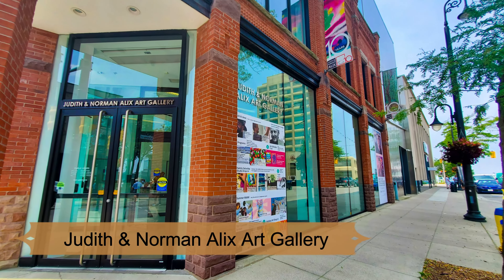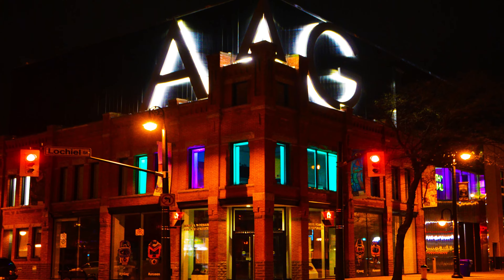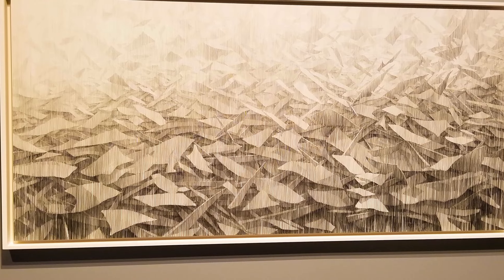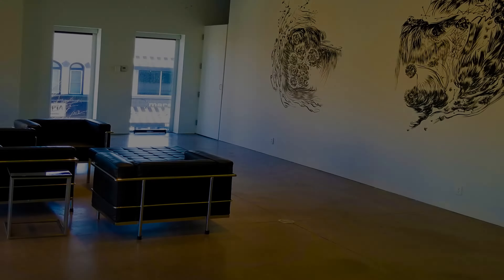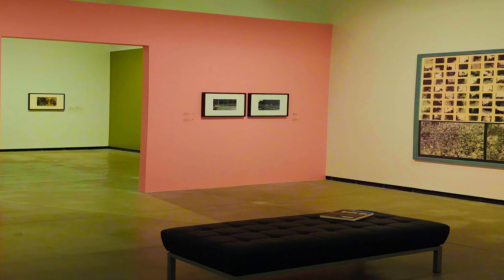Number three: Judith and Norman Alex Art Gallery. One of the top attractions and a must-visit place in Sarnia, Ontario, Canada is the Judith and Norman Alex Art Gallery. This modern and sophisticated art gallery is home to a wide range of contemporary and historical artworks, making it a perfect place for art enthusiasts.